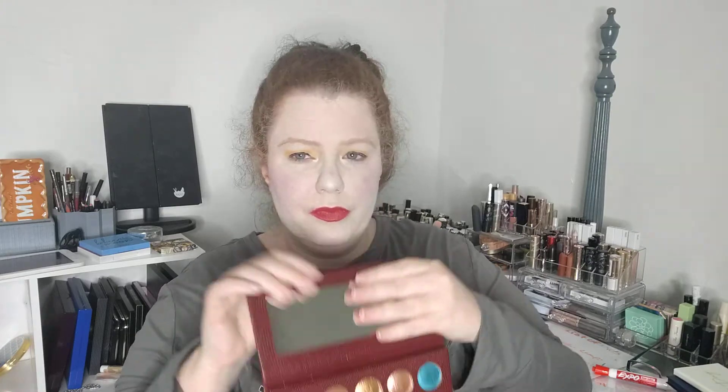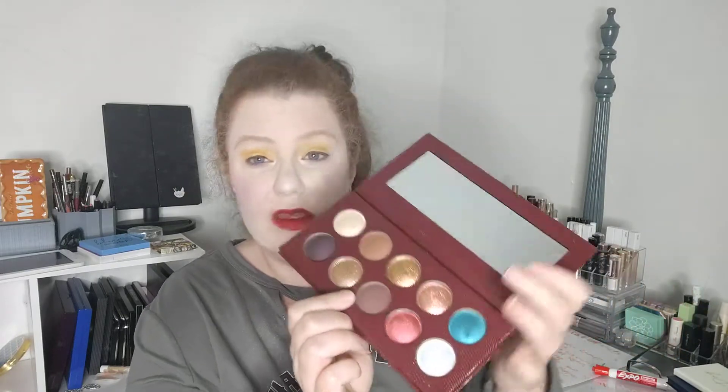We are going to start off with these. These right here are like 20 bucks a piece and they're terrible — well, they're not completely terrible. It is the mattes in these. They're dusty. They don't build. They blend away. Like I put them on my eyes and they're gone.